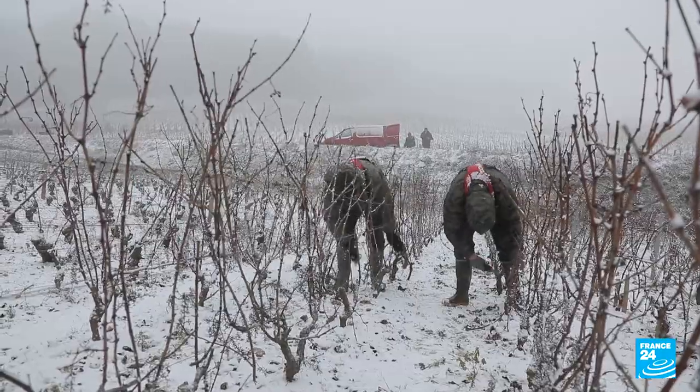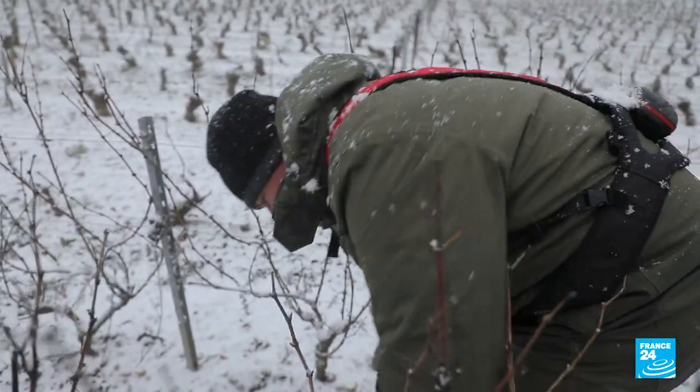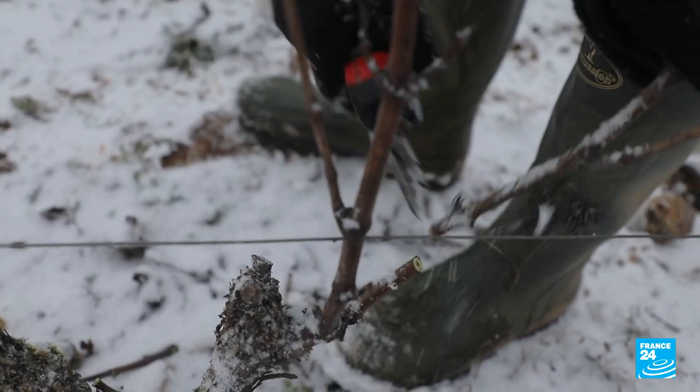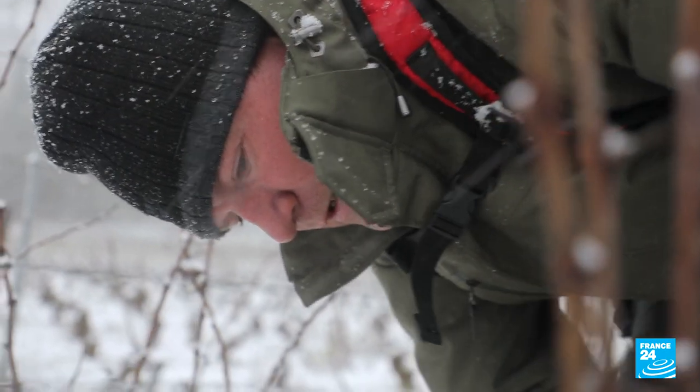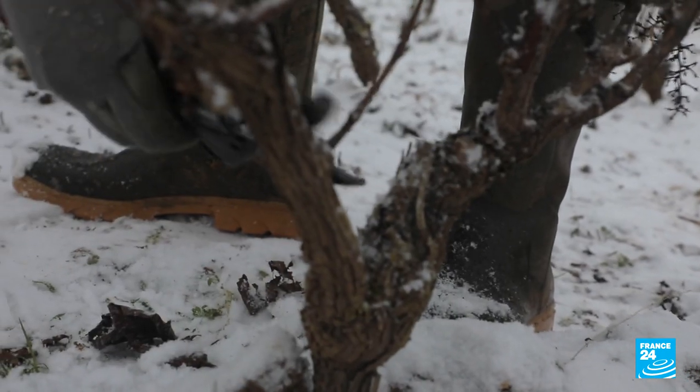They'll need to show patience. But Vincent Raveau has tons of it. For over a century, this vineyard near Beaune has been handed down from generation to generation. And there's little time off, even in winter.